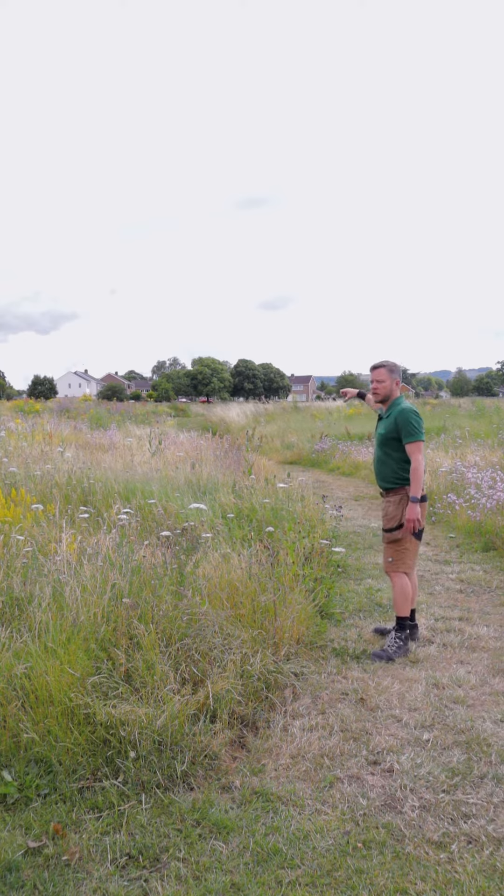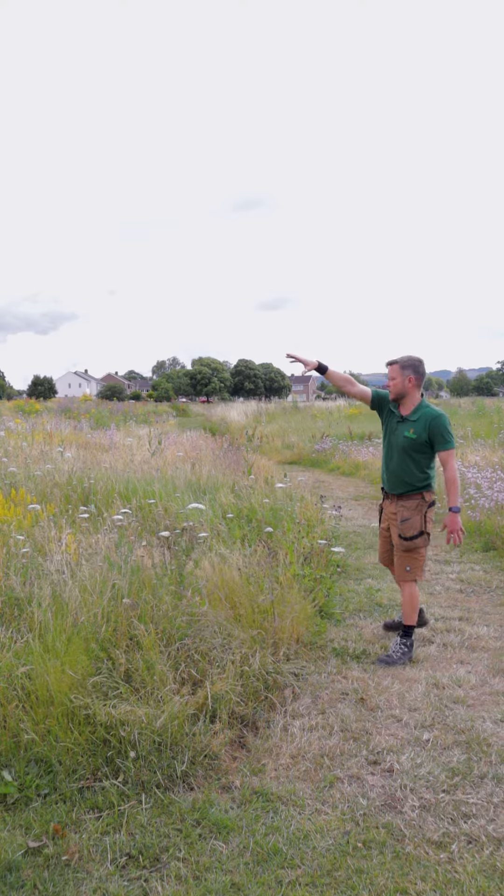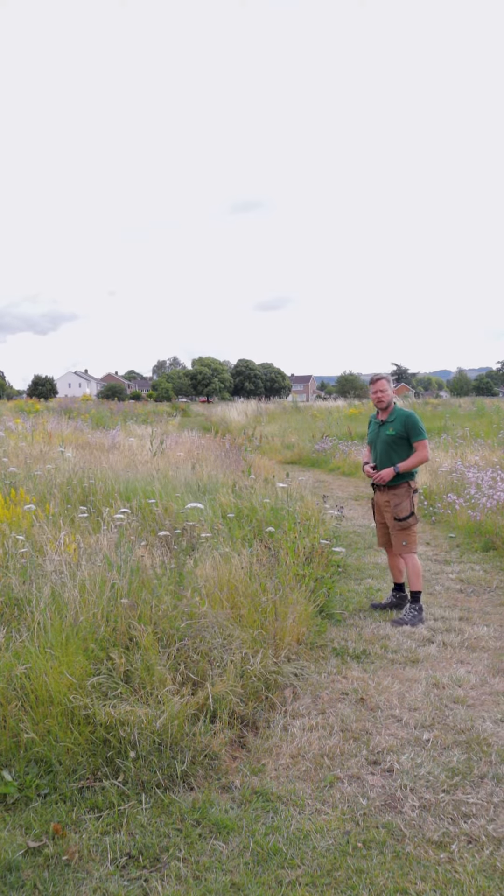We're going to take some more seed this year to do the western side of Pittville Park — another two hectares just over the way over there. Hopefully we'll get the same results next year as we did this year.